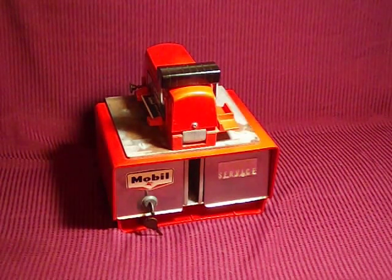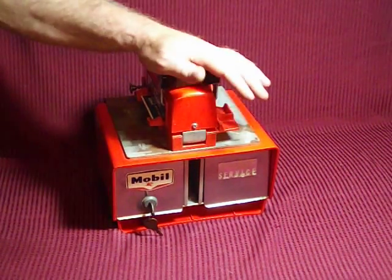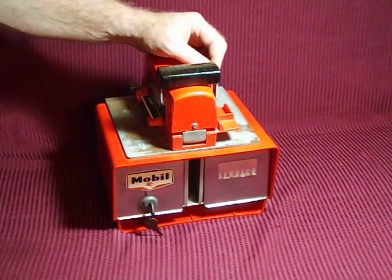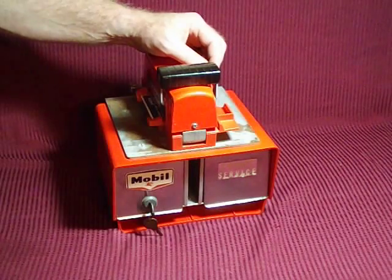Hey guys, I just wanted to show you this awesome auction find I purchased a couple days ago. I got it up for sale on eBay and it is selling — right now it's at $145.00.